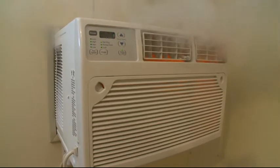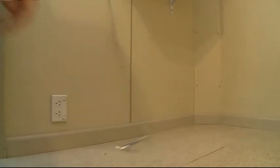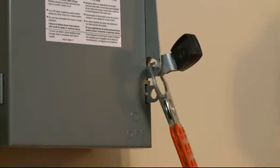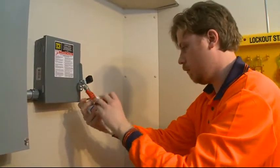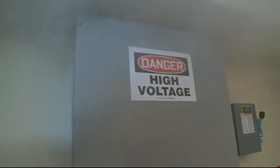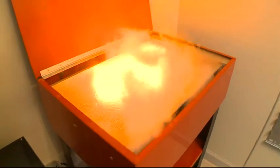In an industrial room, there is a malfunctioning air conditioner prop to teach occupational safety response. A lockout tagout station can be used to train on proper safety procedures, and a smoking outlet can be used for electrical safety discussions. For emergency response training, a simulated sparking electrical panel ignites a parts washer, creating a smoking class B fire.